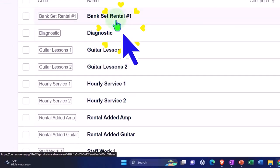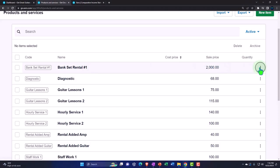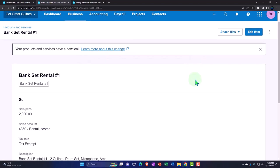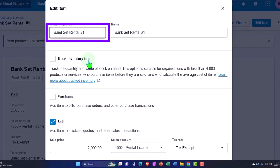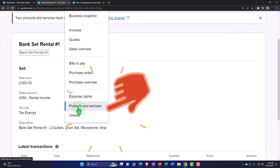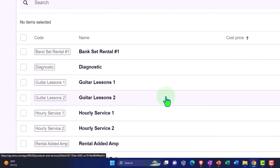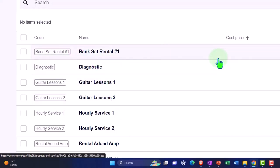There's the band set item — it was mistakenly named 'bank' so let's edit that item and correct it to 'band set.' This is not a bank we're renting, we're renting a band set. So the minimum band set is $2,000 — that's the baseline you have to buy if you want the rental at all. From there you can add another guitar or an amp and modify it from that baseline. I'm just making up numbers here as we go.